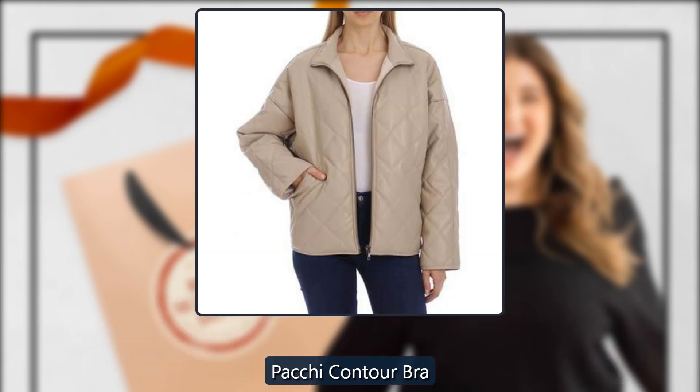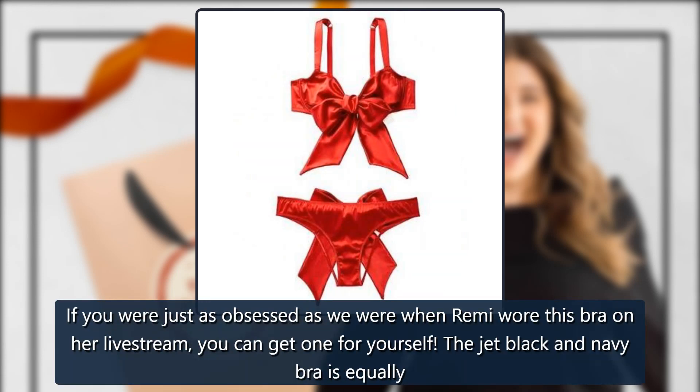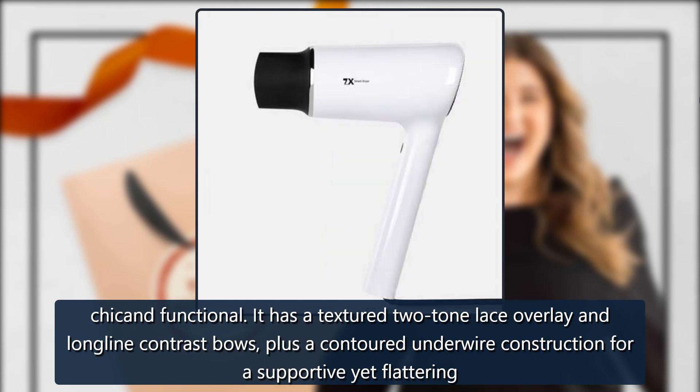Patchy Contour Bra by Adormi, sold by Adormi. If you were just as obsessed as we were when Remy wore this bra on her live stream, you can get one for yourself. The jet black and navy bra is equally chic and functional — it has a textured two-tone lace overlay, long-line contrast bows, plus a contoured underwire construction for a supportive yet flattering look and feel. $29.95.